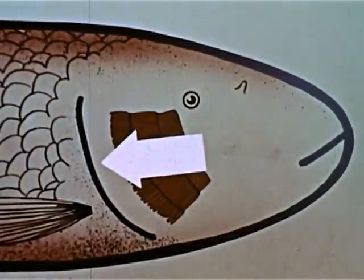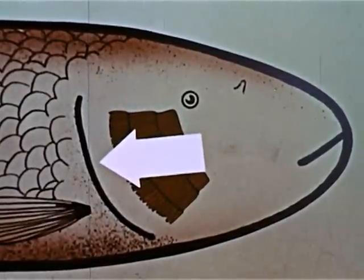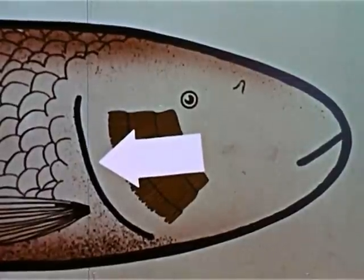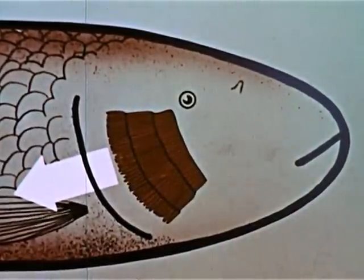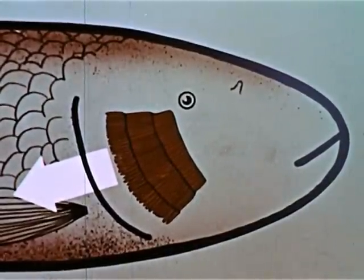While the water passes through the gills, the blood absorbs the free oxygen directly out of the water. Then the water is forced out the gill opening. The oxygen it once contained is now in the fish's bloodstream.